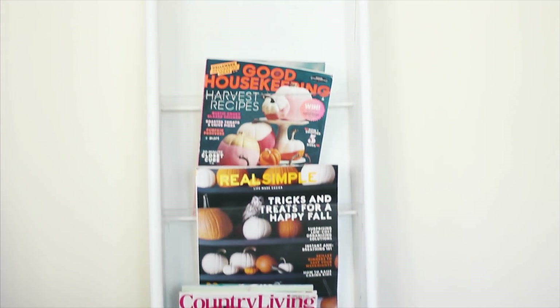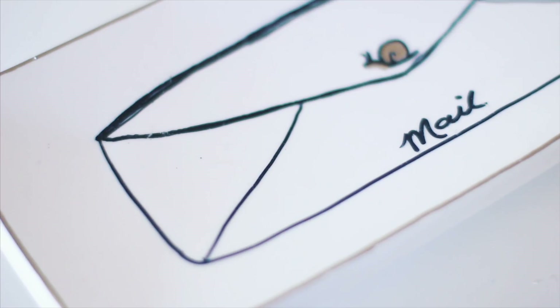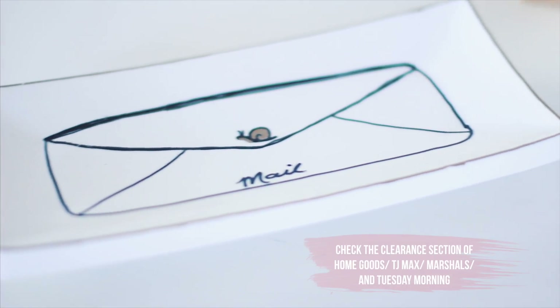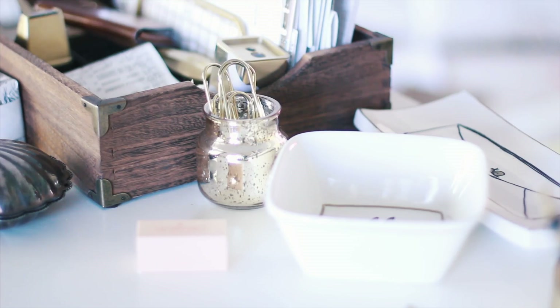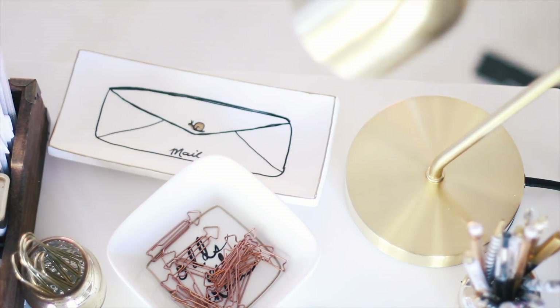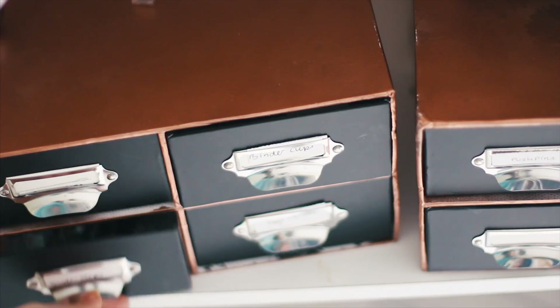I also have an easy DIY where you just buy some inexpensive porcelain or ceramics and use a Sharpie marker to mimic Kate Spade's desk accessories. For the most part, I keep all of my accessories in these little pull-out drawers that I purchased from TJ Maxx and then gave them some spray paint so they looked cooler.